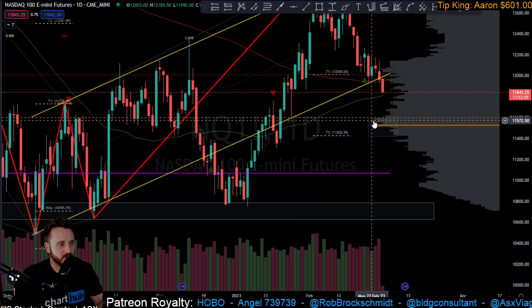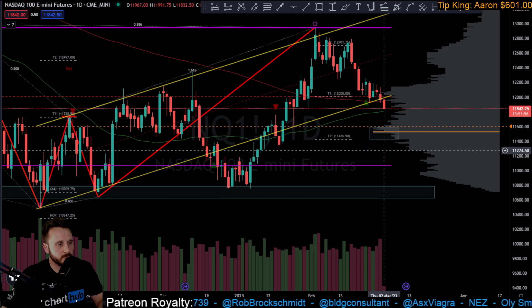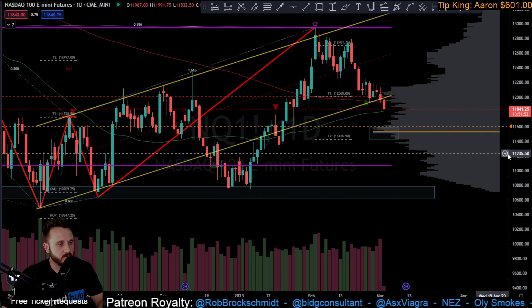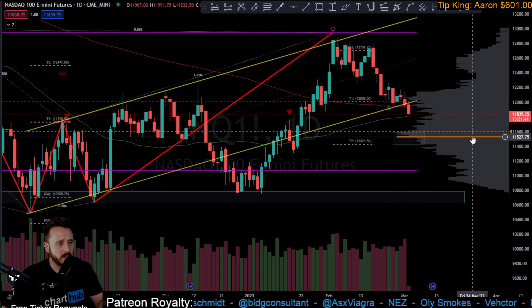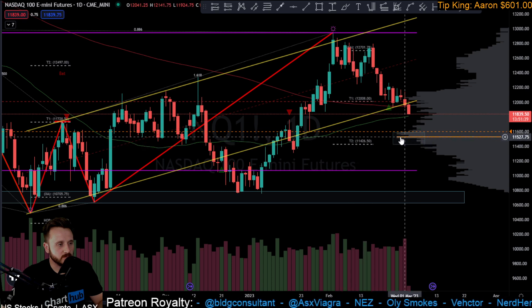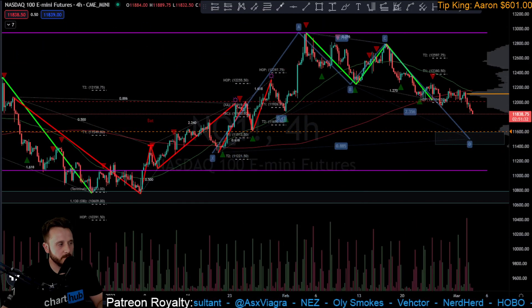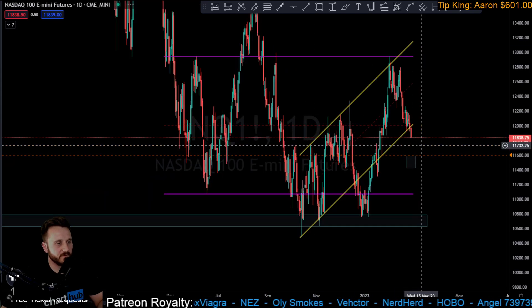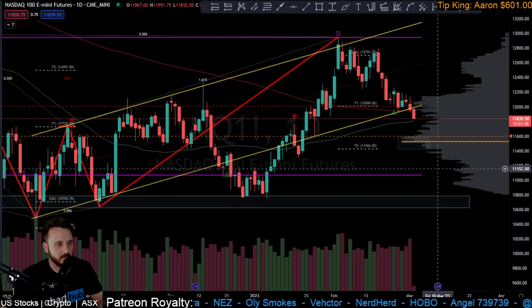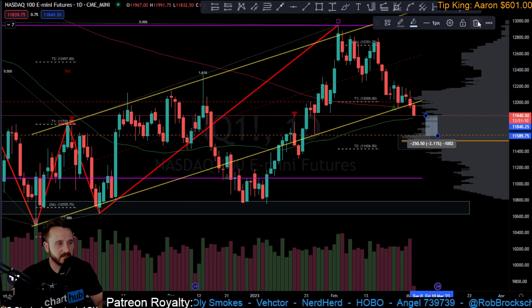I've got the alert set for our potential area of reversal — I'm calling it PAR rather than PRZ to avoid confusion with harmonic terminology. That area includes the daily point of control, the T2, and the completion of a bullish bat pattern. We're still coming down, so the alert isn't triggered yet. If we don't find a bounce at this 50 MA, we'll keep falling. We're already down 1% on the day and would need roughly another 2% move to trigger that alert.